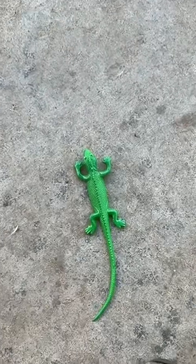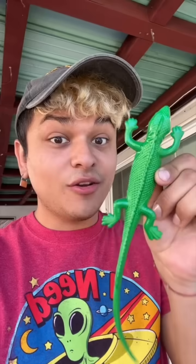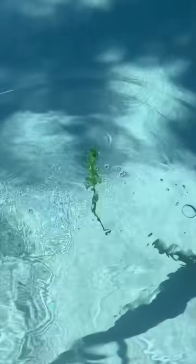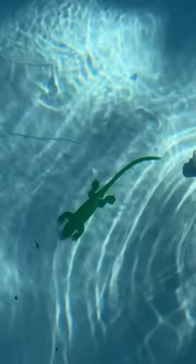Oh my god, it's so small. Watch it grow the size of my arm. Ready? Here goes nothing. Buh-bye. I'm kind of scared of how big it's gonna get. I'll update you guys in a day or two. Follow me for more updates.